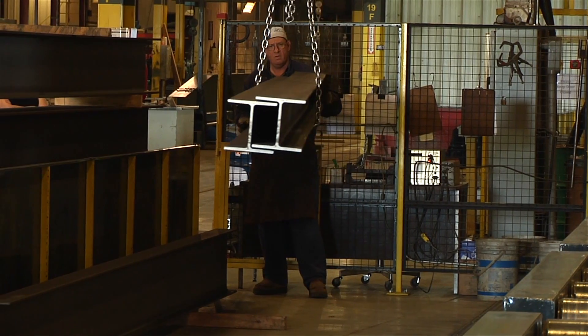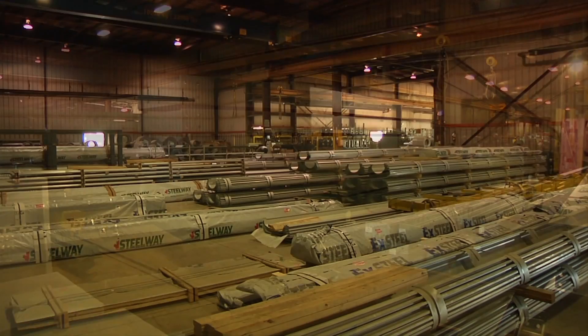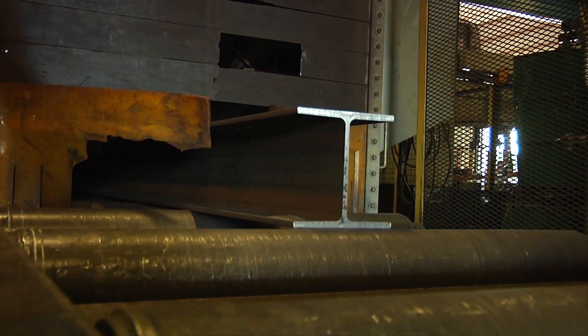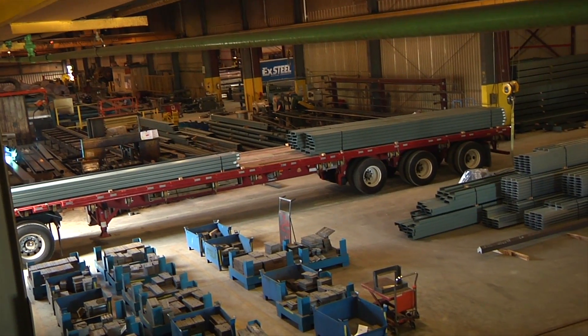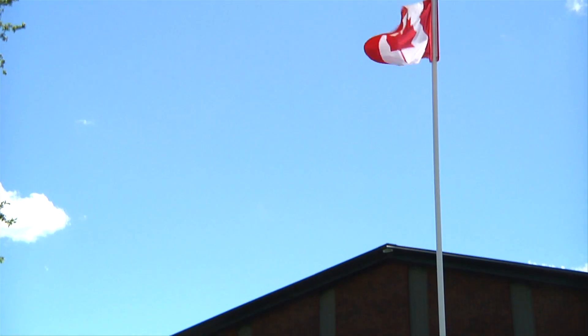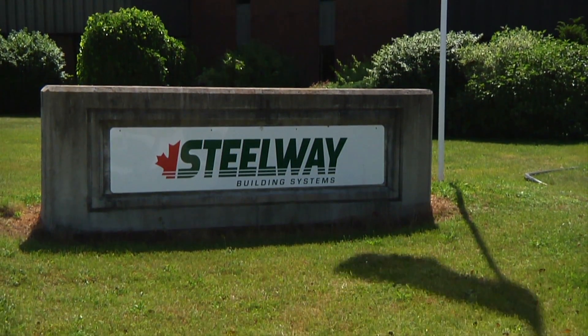The strength of Steelway lies in designing and manufacturing steel building systems. From industrial applications to recreational buildings, Steelway has been a leader in the steel building industry since 1976. With a focus on quality building and outstanding performance, Steelway partners with Wheelabrator to keep their operation running at a smooth and continuous pace.